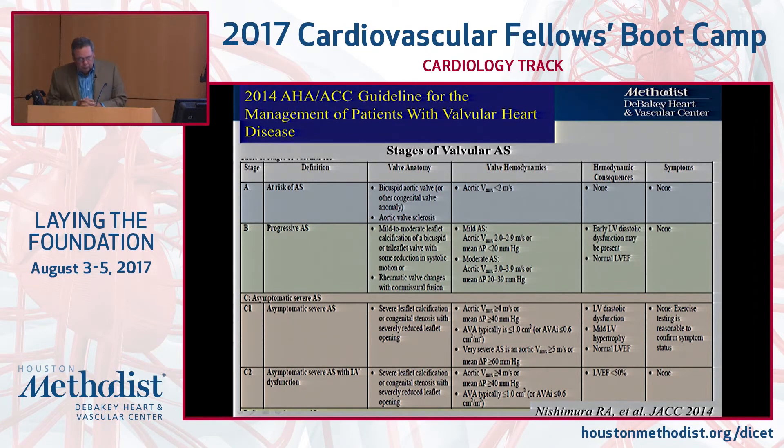The new guidelines for valvular heart disease start very early — who's at risk. Stages A and B are basically people at risk for AS because they have some valve abnormality, or they're beginning to form AS: mild, mild-to-moderate, moderate, and still doing well. For the most part they have Doppler velocities below four, no symptoms, and may or may not have a little diastolic dysfunction or a perfectly good EF. You just follow them.